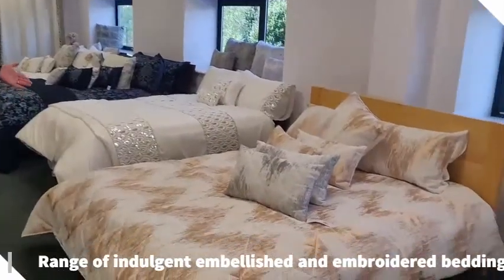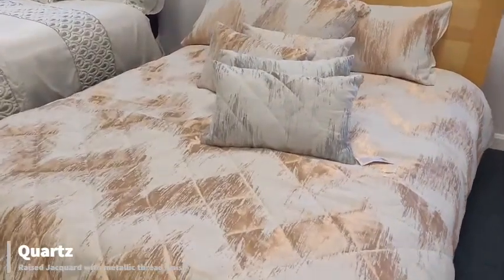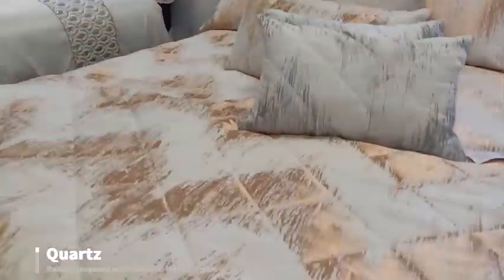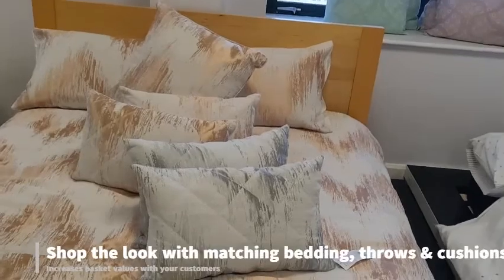The next design here is Quartz, this is also in two colourways. This is a nice jacquard which gives you a lovely shimmer from the top, and it's got lovely quilting on the bedspread and on the cushion. Again it comes with all coordinates for a really proper look.